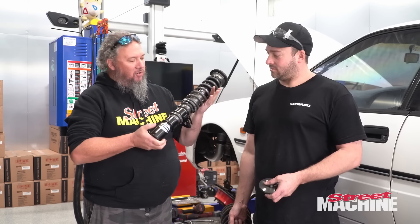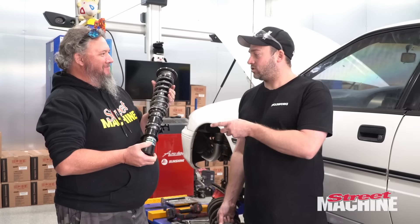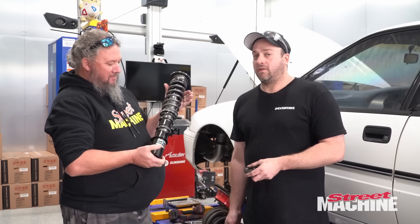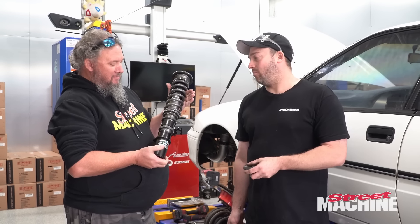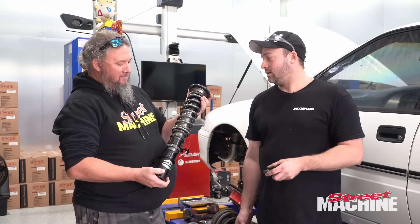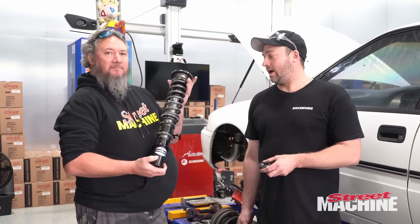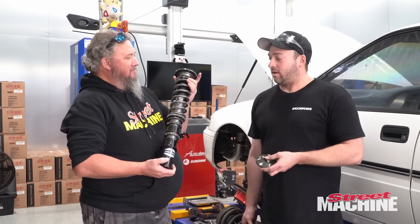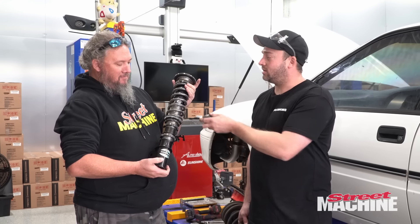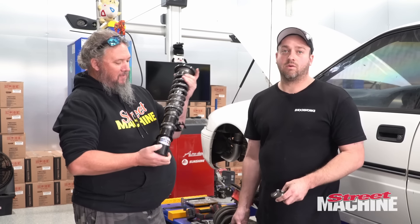We've got our Shockworks coilover front there. Tim, what makes this so much better? This is extremely durable — it's a 45mm inverted strut, so it has massive bearing surface area. We tend to service them every 50,000 to 100,000 Ks to keep them in good nick. They're extremely durable and fully customizable. We customize spring rates, valving, and do all our own tuning to make sure the car drives well. There's a lot of development involved, and all the parts are manufactured to basically the highest quality we can get away with.